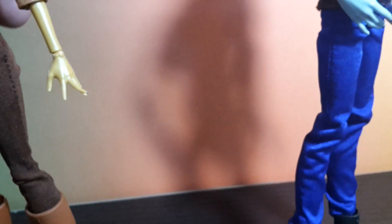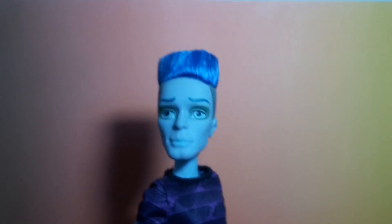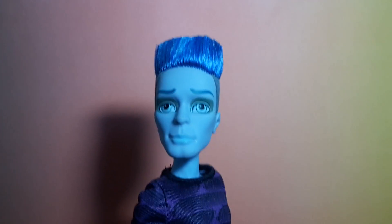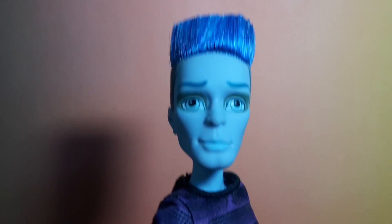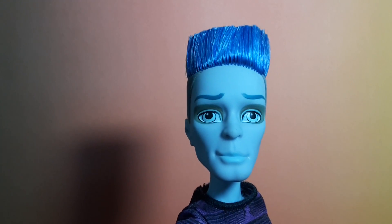Now let's take a look at Slow-Mo. He's like the first Slow-Mo that came out from the Ghoul Spirit line, which also had Frankie and Spectra, if I'm not wrong.